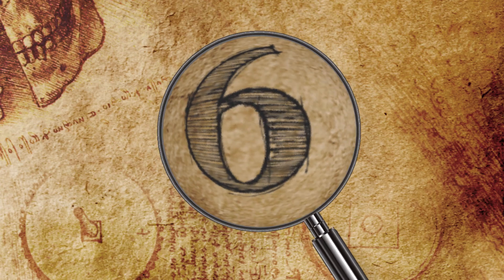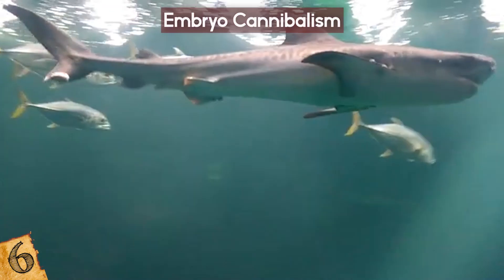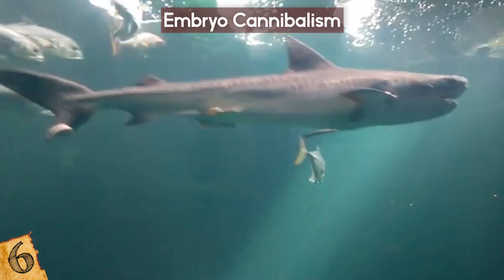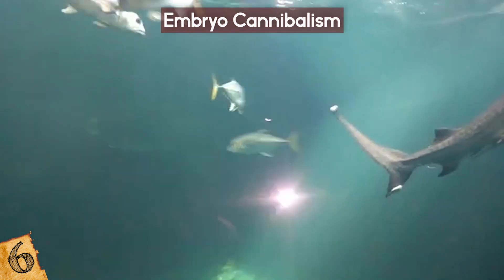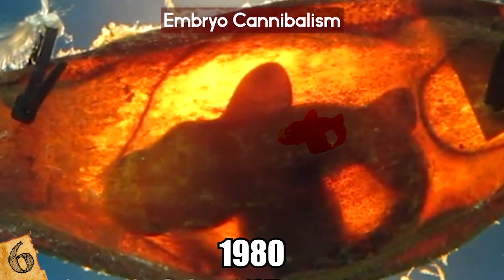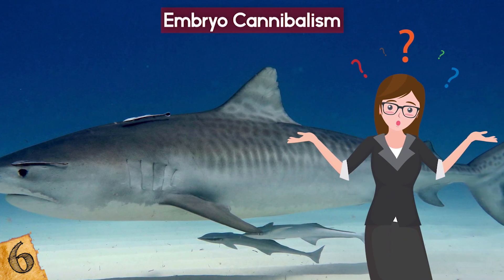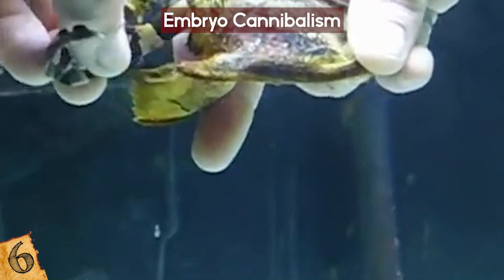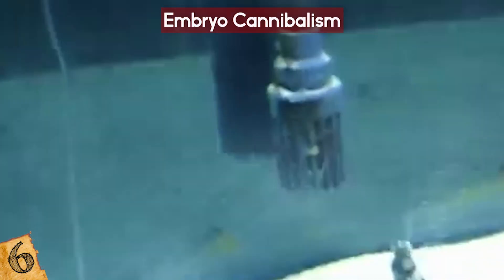Number 6: Embryo Cannibalism. Sharks live cutthroat lives, but research has found that in some species, their fight for survival begins before they've even been born. Autopsies of sand tiger sharks performed during the 1980s found something unusual — there were embryos within other embryos. Since then, it has been a mystery why the littermates would begin to eat each other just five months into the nearly year-long gestation, which leads to typically only two being born at the end.